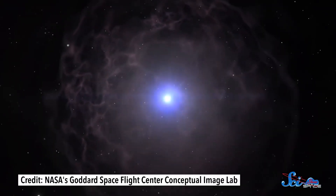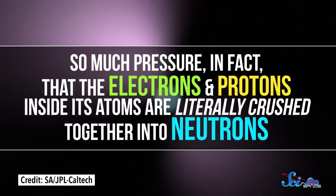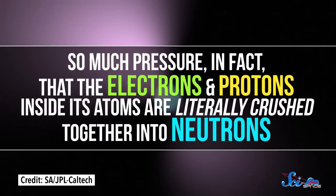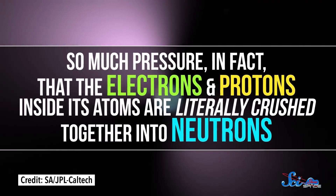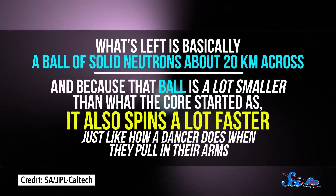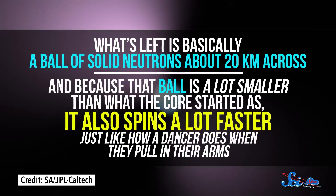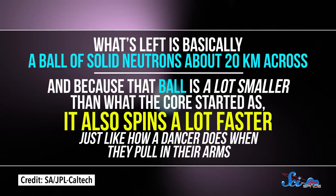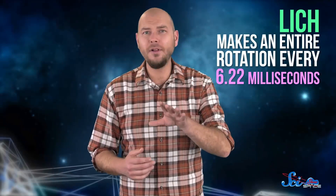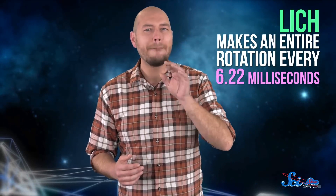As the star explodes outward, its core is compressed under unimaginable pressure — so much pressure that the electrons and protons inside its atoms are literally crushed together into neutrons. What's left is basically a ball of solid neutrons about 20 kilometers across. And because that ball is a lot smaller than what the core started as, it also spins a lot faster, just like a dancer does when they pull in their arms. LICH, for example, makes an entire rotation every 6.22 milliseconds.